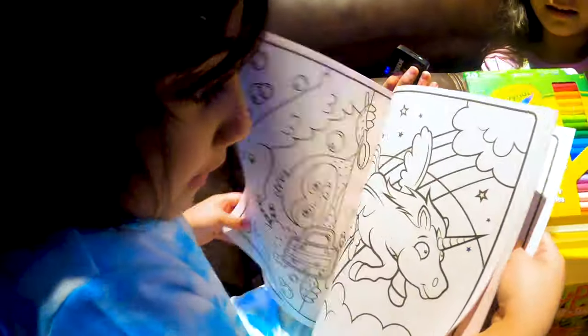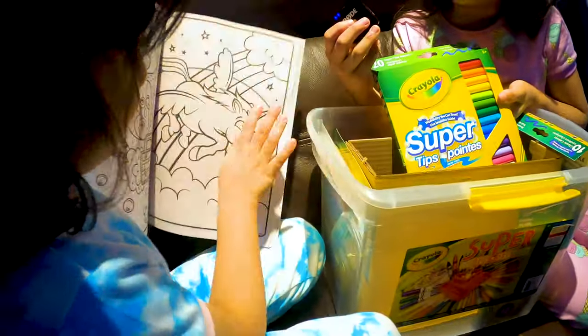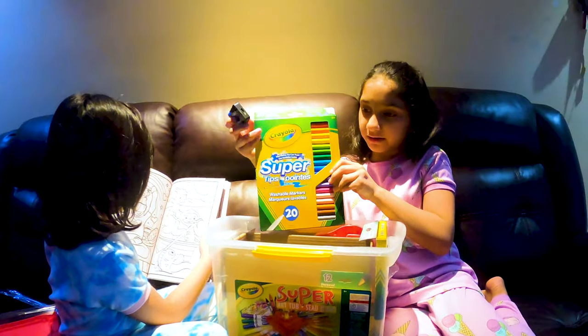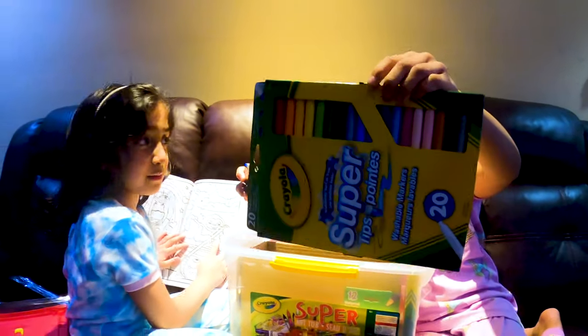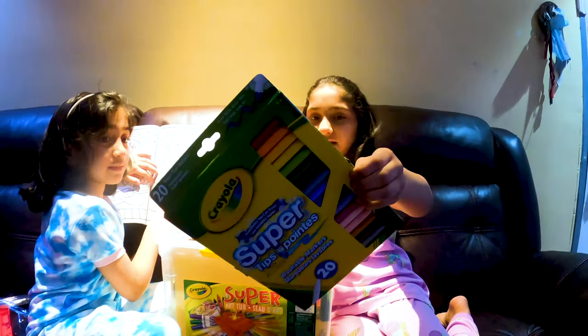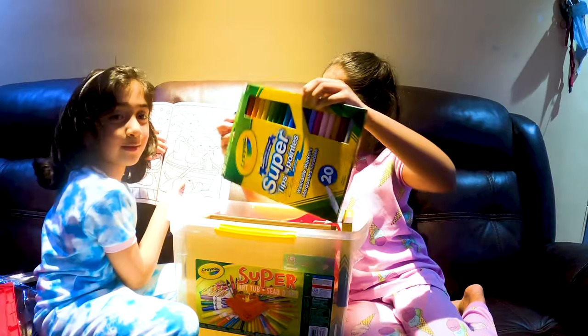These are the thick markers. This is my favorite pick. That's nice. That's my favorite now. These are the thin markers. It looks like me and my sister. There are so many different colors. This looks kind of like my sister and me.